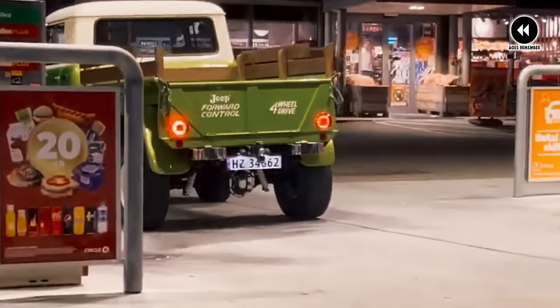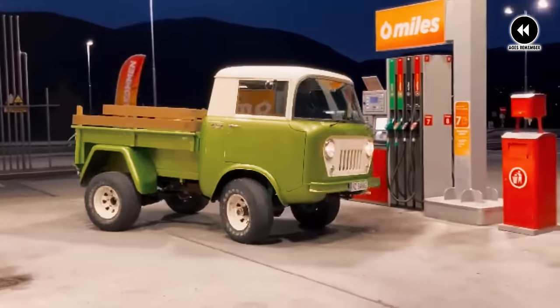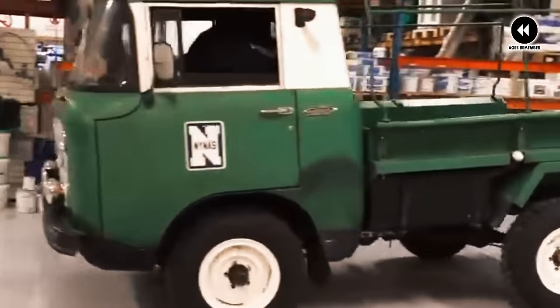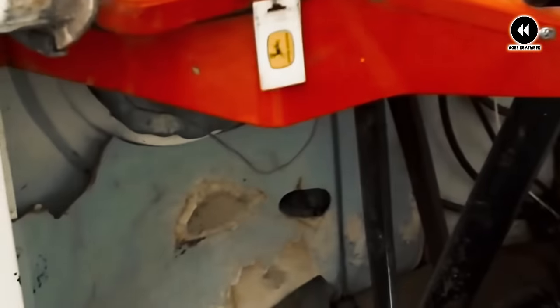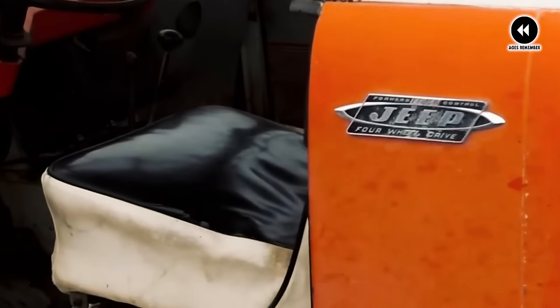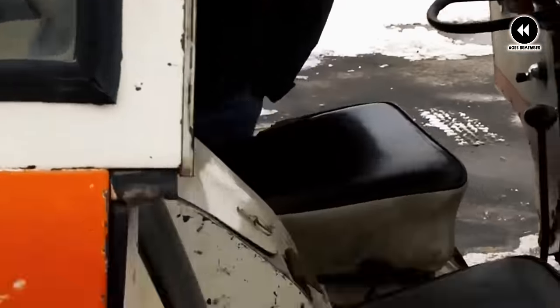Of course, no vehicle is without its quirks, and the Jeep FC 150 was no exception. From its cramped cabin to its bumpy ride, these trucks had their fair share of challenges. But for those who appreciated its rugged charm and utilitarian design, the Jeep FC 150 was more than just a truck — it was a symbol of freedom and adventure in a rapidly changing world. As we reflect on the Jeep FC 150 of 1960–1965, we're reminded of a time when the open road beckoned and the spirit of adventure was alive and well. These were the trucks that helped build America, and their legacy lives on in the hearts and minds of truck enthusiasts everywhere.